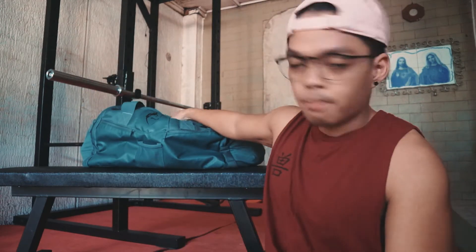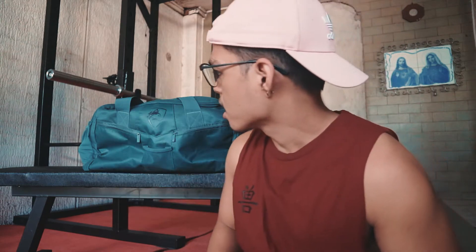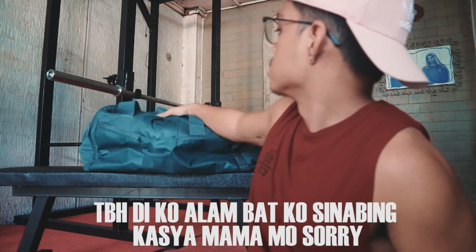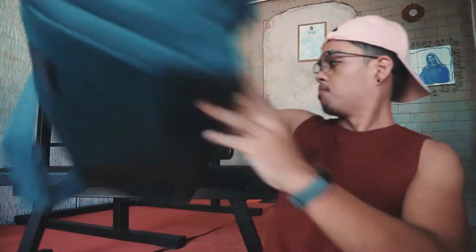So my gym bag — I got it from Alphalete, from their UK warehouse site. I forget exactly how much but I think around 4k to 5k PHP including shipping. It's a really big bag with a support base at the bottom and lots of pockets. Before this I had a Nike gym bag that didn't have many pockets, so when Alphalete released this one I grabbed it — pretty affordable for a duffel bag.